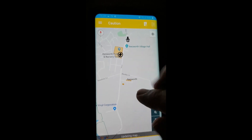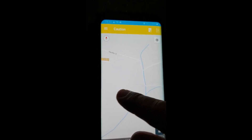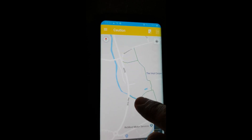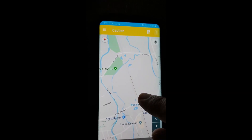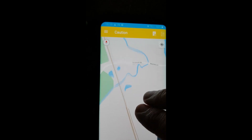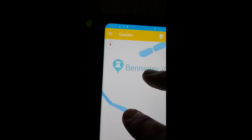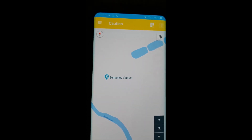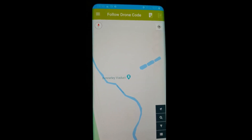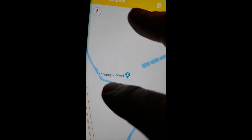If I zoom in here, it's somewhere around here. I can see there's a railway track. I'll zoom in a bit further — there we go, Benniley Viaduct. It says on the top 'follow drone code,' so there are no problems flying there. I'll check on the day in case there's anything else. The reason it went to caution when I zoomed out is because it expanded into a bigger area.